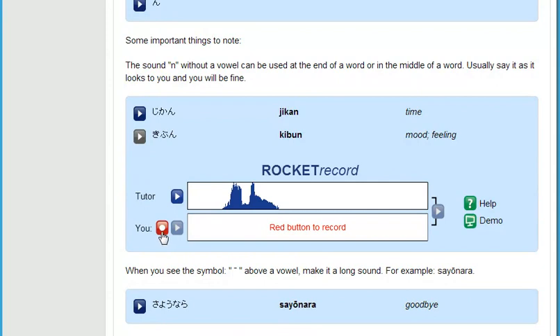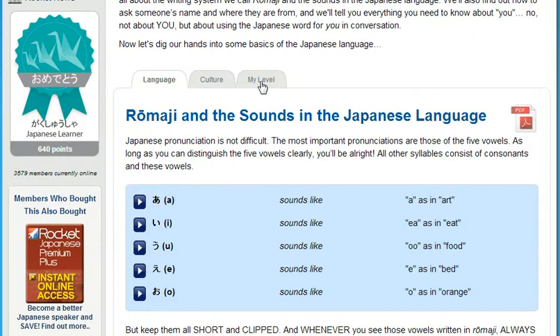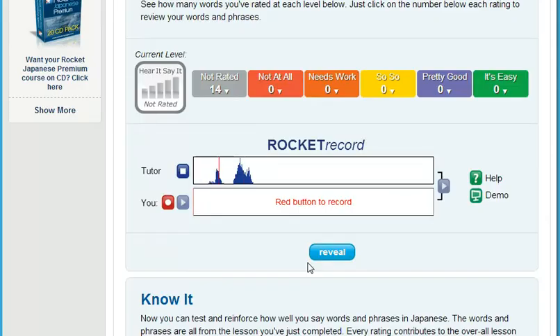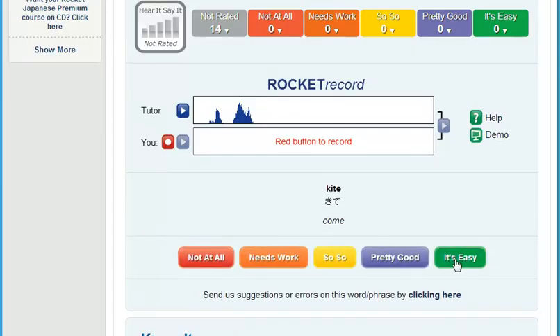Next, test how well you understand a native speaker. Training your ear can be one of the things that learners find the hardest to master. Our testing tool, Hear It/Say It, plays you a randomly selected track from within each lesson. After listening to this track, you're prompted to record yourself saying the word or phrase. Compare yourself to the native speaker and then rate how well you understand what the speaker was saying. This is a very powerful tool to tune your ear.